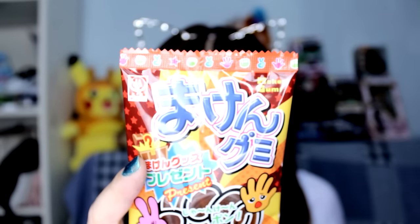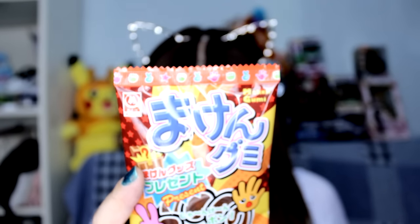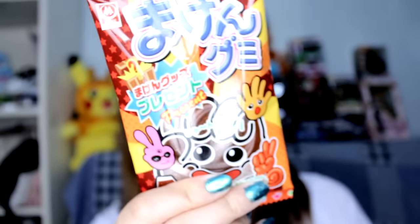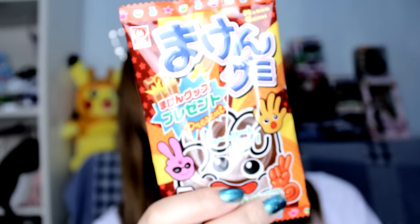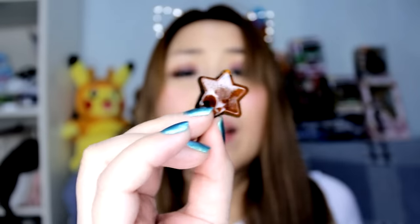Next is this weird looking one — it looks like hand fives or a slap gummy thing. This is rock, paper, scissors gummy! A gummy hand that comes in the shape of rock, paper, or scissors. Try to guess which shape you'll get and open yours with a fellow subscriber to play. I'm gonna assume I get a hand — and lo and behold, I get scissors! There's also a little star — I'll try the star. I'm a star! I like it, it's really gooey and it tastes like cola. Let's slap someone with this!